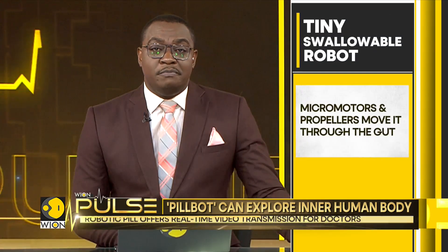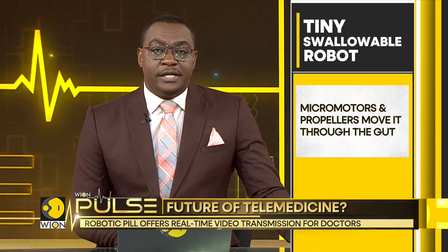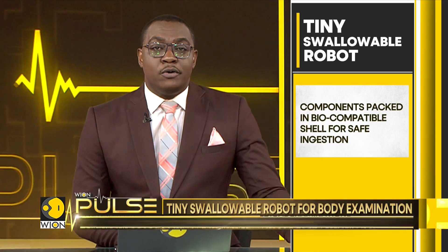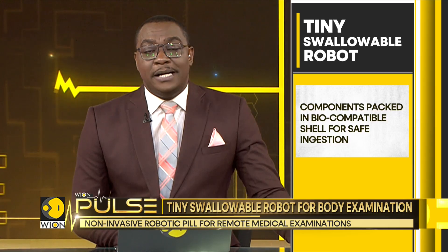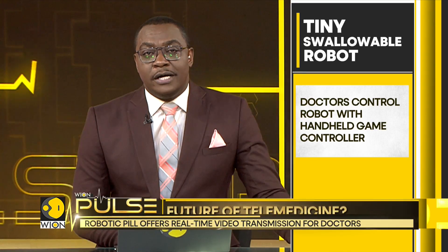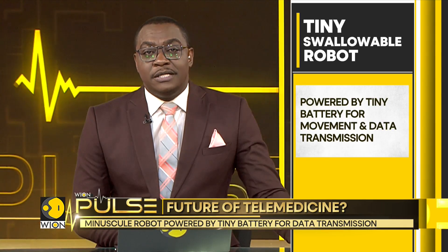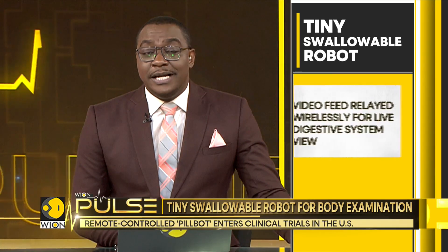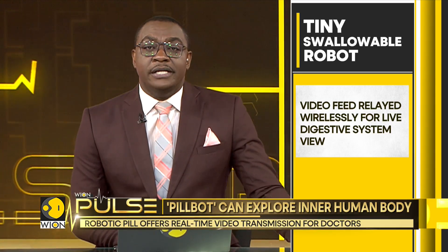All components of PillBot are packed in a biocompatible shell, ensuring it is safe for patients to ingest. It has tiny micromotors and propellers that allow it to move through the gut easily under a doctor's guidance. Doctors control the PillBot using a handheld game controller. The robot is powered by a tiny battery that provides enough energy to complete its mission and transmit data back to the doctor. The video feed is relayed wirelessly to a computer or mobile device in real time.